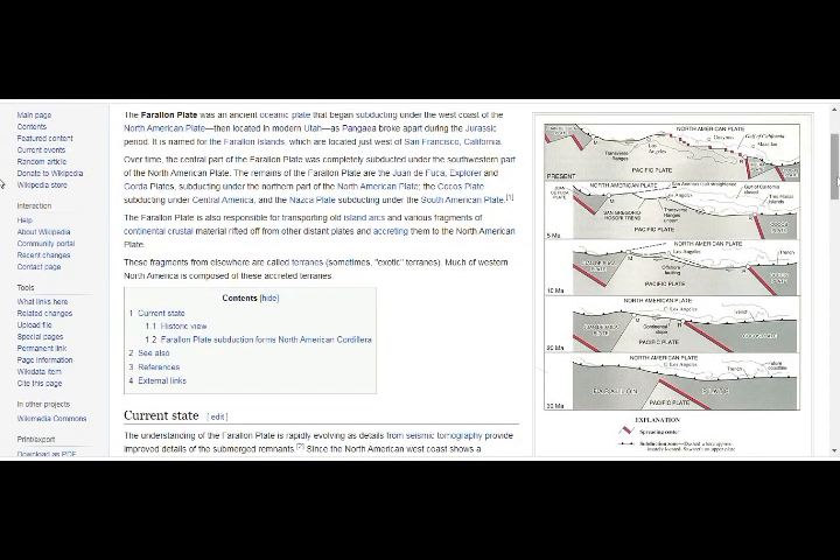The remains of the Farallon plate are the Juan de Fuca plate — that's the edge part of it, right there today, part of that plate from 30 million years ago. This is the area that started moving with the Yellowstone supervolcano's eruption. The remnants include the Juan de Fuca, Explorer, and Gorda plates subducting under the North American plate, the Cocos plate under Central America, and the Nazca plate subducting under the South American plate — basically the whole west coast Ring of Fire.